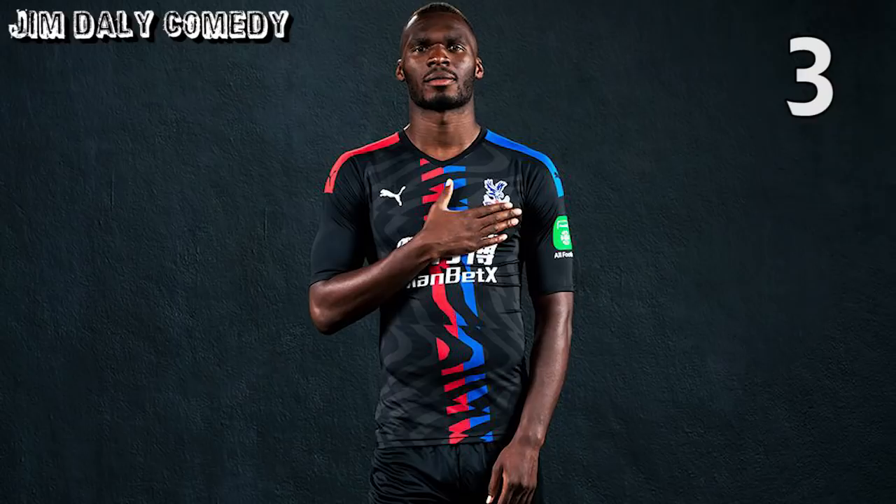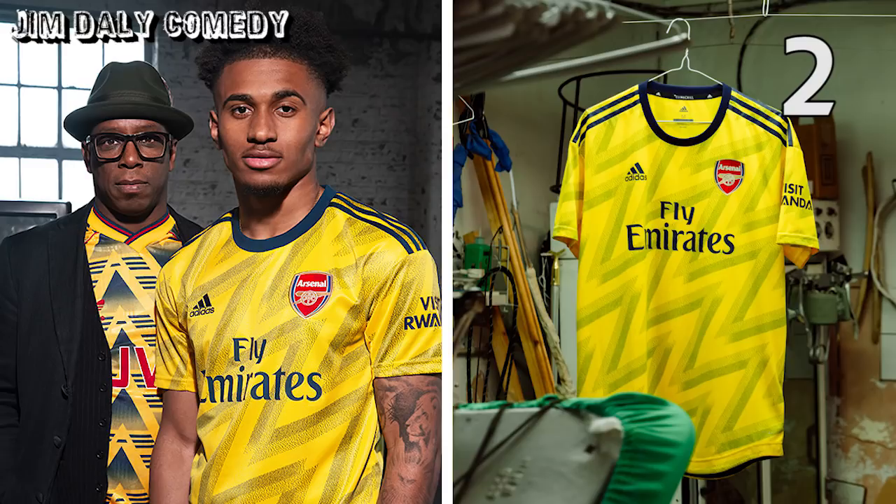At number 3, Palace away. Just gorgeous — nothing else to say about it. What a kit. In at number 2, Arsenal away. I mean, you can't get much better than this, can you? Actually, you literally can, because they're only second in the list. But still, what a beautiful kit. Adidas have outdone themselves with this one. Amazing.